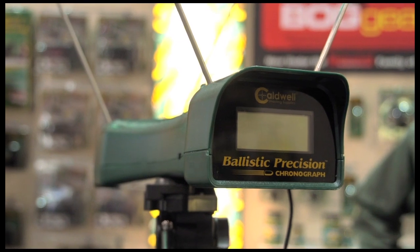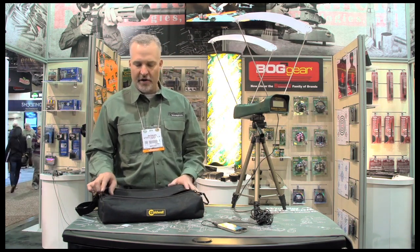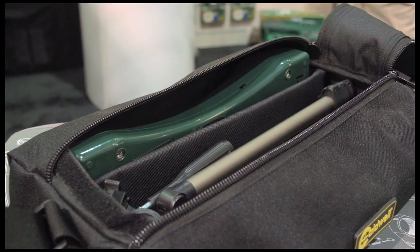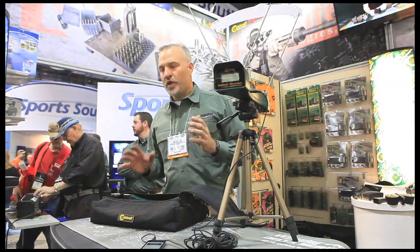This is a kit that includes everything you need to use a chronograph. It includes the tripod, the chronograph, the carry bag, a light kit, and the regular daylight sun shades.